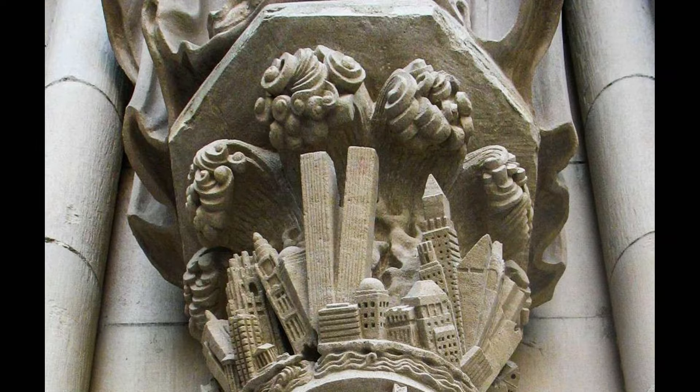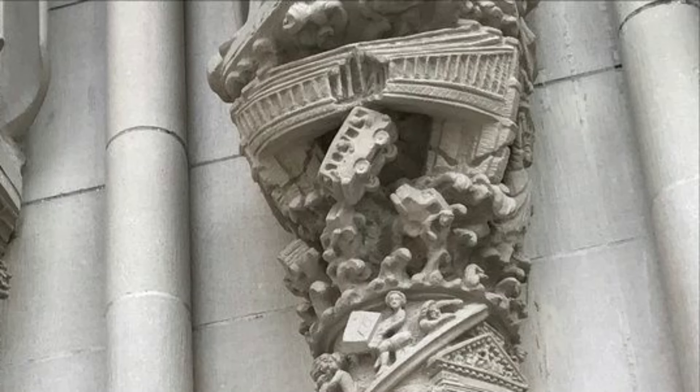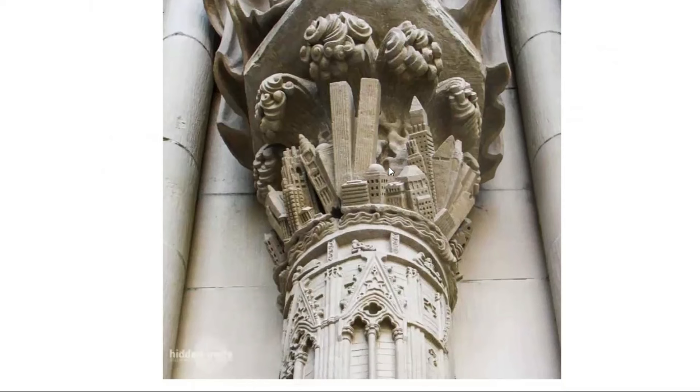So where did they get this picture from? They've literally drawn New York with all its buildings in, apparently before New York looked like that. This is a website called Hidden Insight, and what it says is: 'A dark vision in stone — ominous images, especially in a post-9/11 world, dominate carvings on the pillars south of the massive doors. The Twin Towers of the World Trade Center and other modern New York landmarks seem to burst into space under a mushroom cloud. A bus tumbles off the Brooklyn Bridge, flying into the air above the New York Stock Exchange.' Looking backward with 20/20 hindsight makes a carver look like a dark prophet. So again — how did the carver know what New York would look like, but especially the Twin Towers? They were built in the 70s.